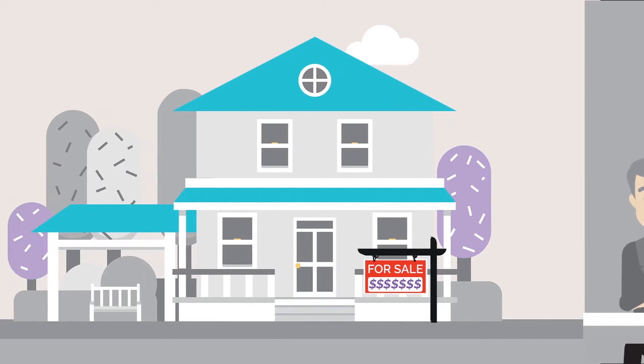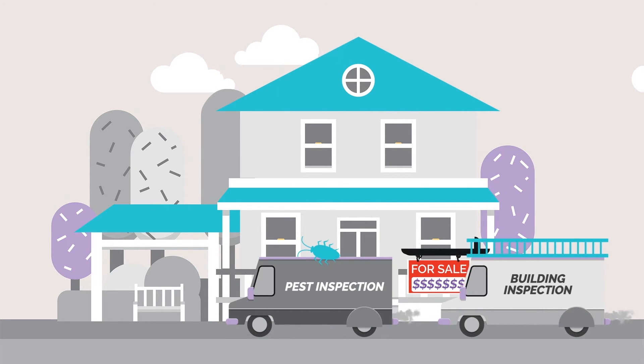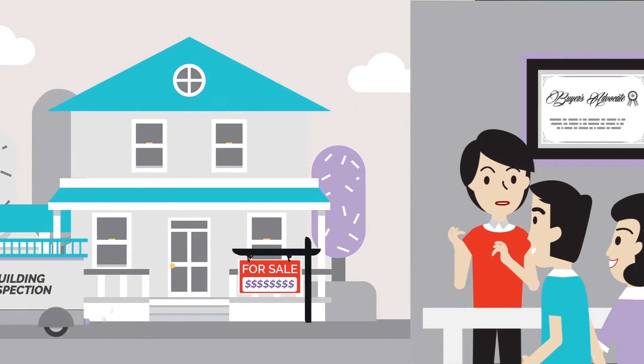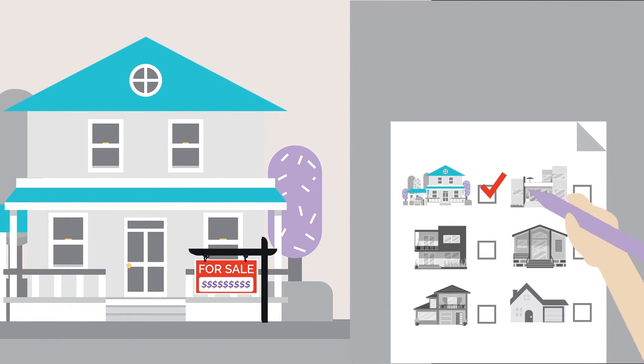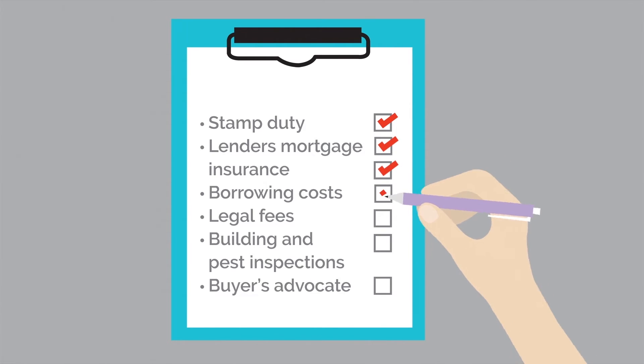If you want to ensure the property you're buying is top-notch, you may also want professional building and pest inspections just to be sure. And if you decide to use a buyer's advocate to help you find your dream home, you need to include this cost as well.